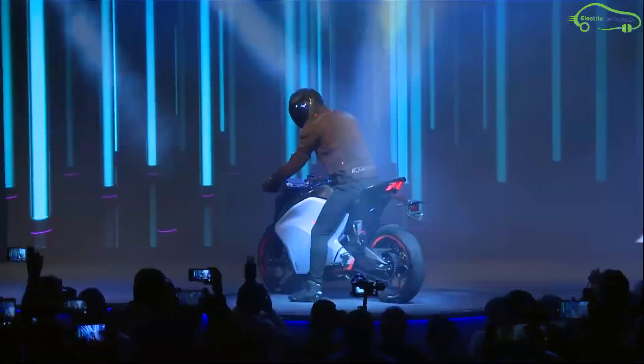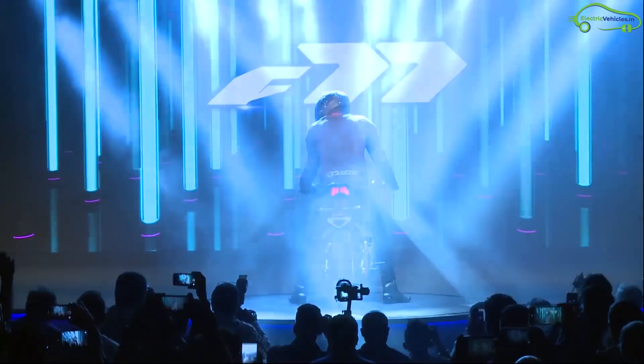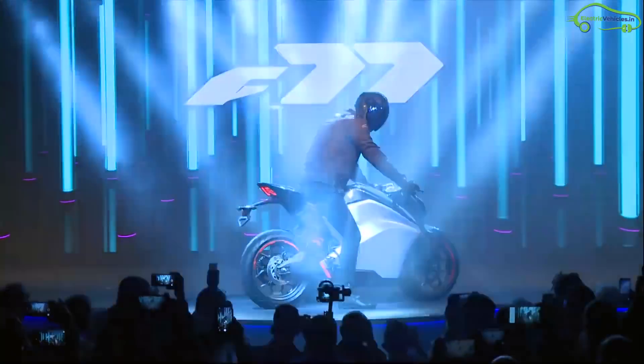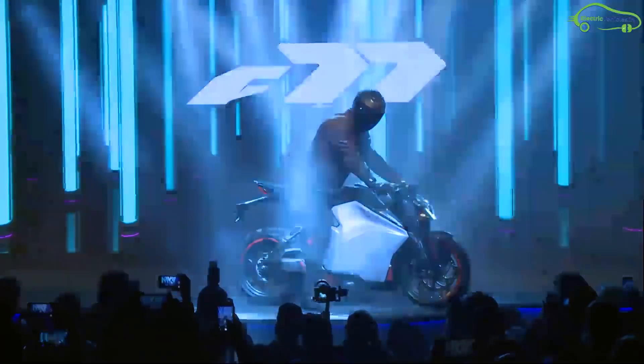The F77 body is constructed with a steel trellis frame with an adjustable monoshock. The tires are 110/70-inch front and 150/60 rear, with 320 mm front disc brakes and a 230 mm rear disc brake with dual-channel ABS.